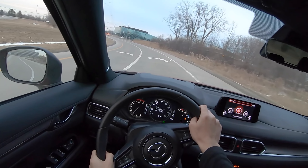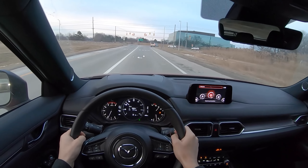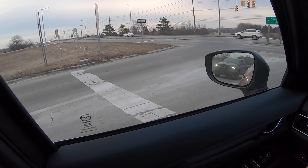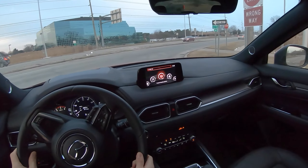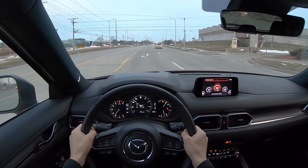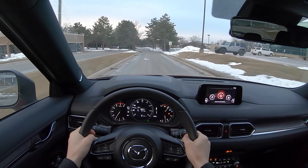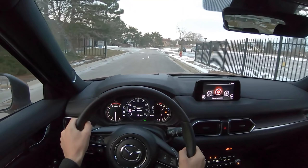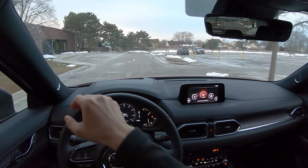Let's deviate from the usual test route and take this on a bumpy road — there's a really bumpy one up this way. You can see what amazing infrastructure Michigan and America has just based on this road. Let's see what it feels like over a speed bump. For being a little bit stiff, I think this ride quality is very acceptable.